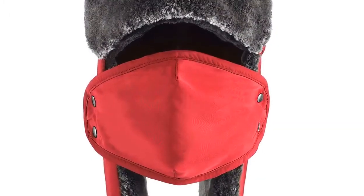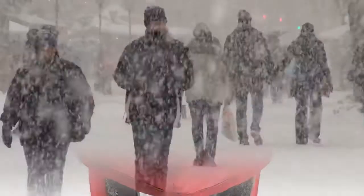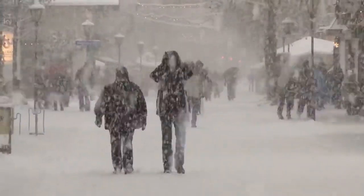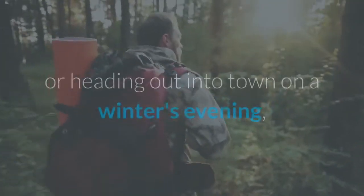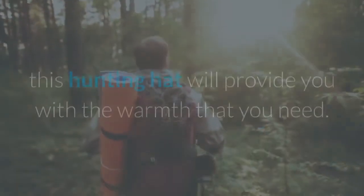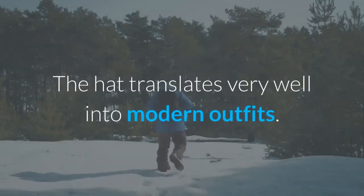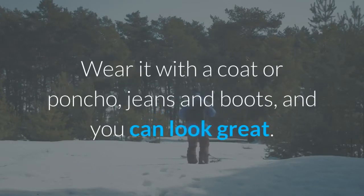The attractive dark faux fur lends a classic look that can be worn up or down. The hat is suitable for men and women and for all kinds of winter wear. Whether you are hunting in the woods, playing outdoors, or heading into town on a winter's evening, this hunting hat will provide the warmth you need. The hat translates very well into modern outfits — wear it with a coat or poncho, jeans and boots, and you can look great.